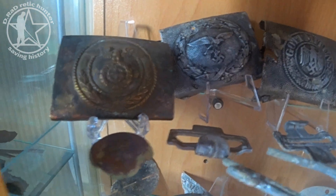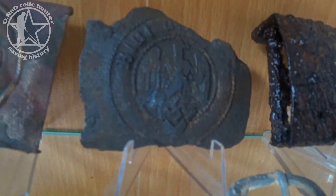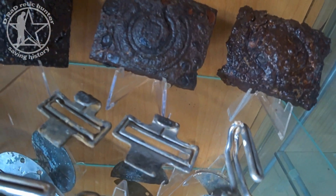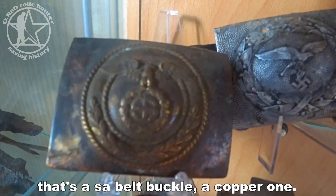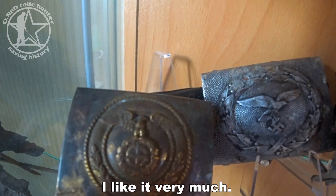The next drawer has a lot of belt buckles. There are some special ones — like this one from the Hitler Jugend, a little bit damaged but okay. This one is a steel belt buckle from the SS. And in the front are some other parts of belt buckles. This one is also special: an SS belt buckle in copper — yeah, I like that one very much.